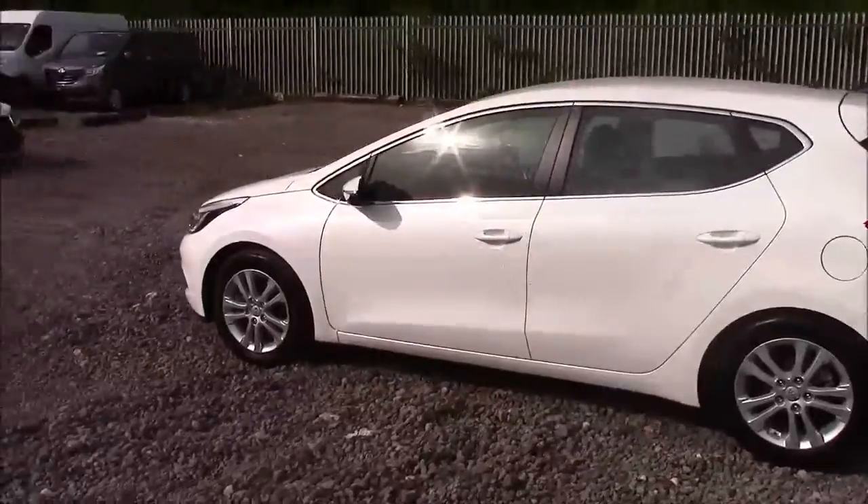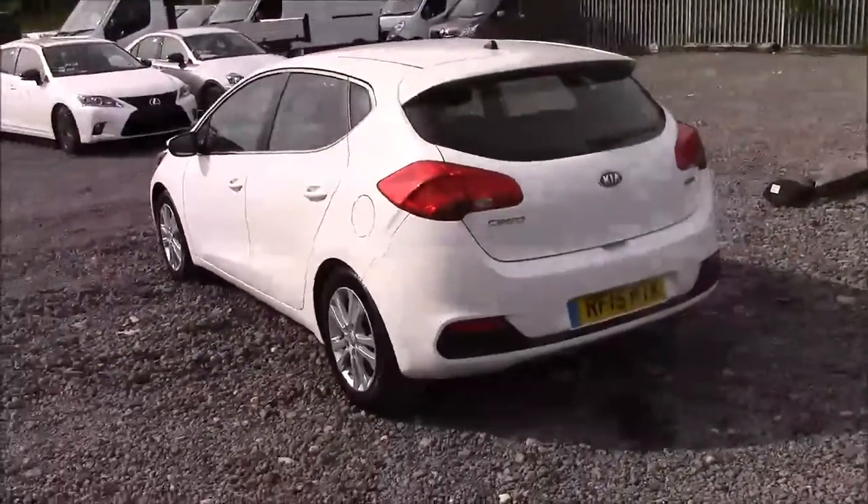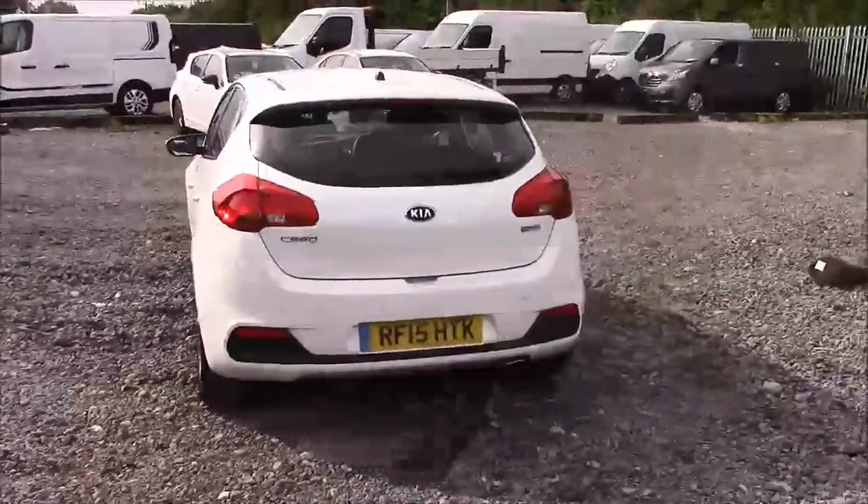As you walk around the vehicle, you'll notice this car comes with alloy wheels, colour-coded body bumpers, a heated rear windscreen, and it also has reverse parking sensors that run along the back bumper.